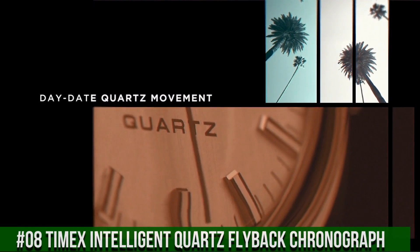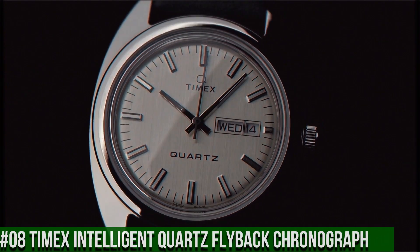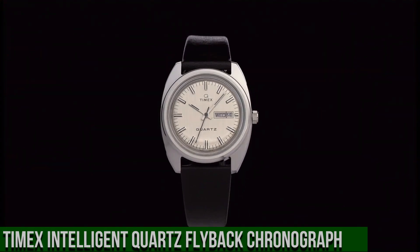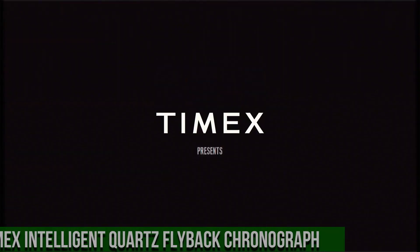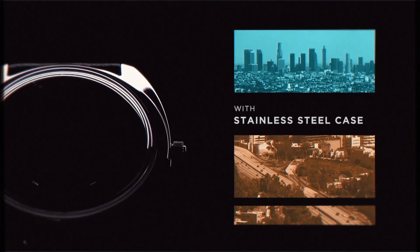Band color black, dial color silver, bezel material stainless steel, bezel function stationary, calendar day/date, special features bezel markings, item weight 1.76 ounces, movement automatic, water resistance depth 50 meters.